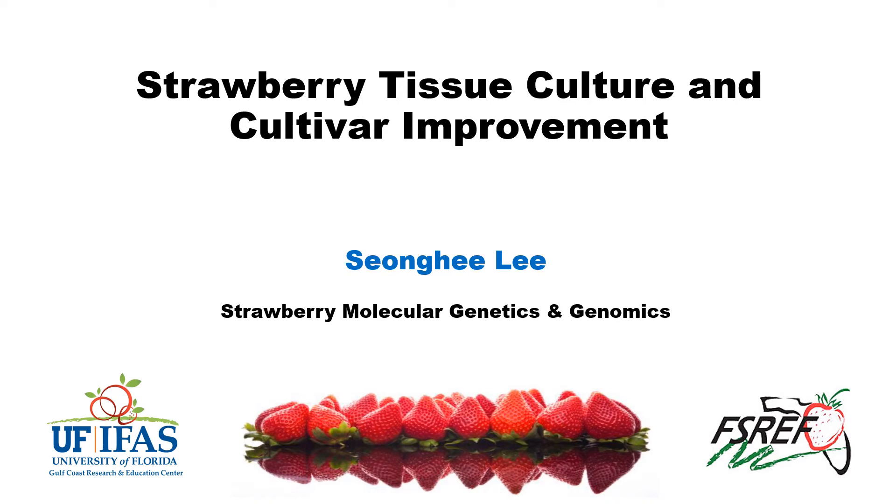Good morning, everyone. This is Sunghee Lee. I am an assistant professor working at Gulf Coast Research and Education Center. I would like to give some research updates in the program of strawberry molecular genetics and genomics, and talk about our recent advanced techniques in strawberry tissue culture and how we use them to improve strawberry cultivars.